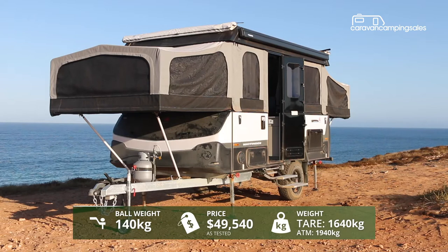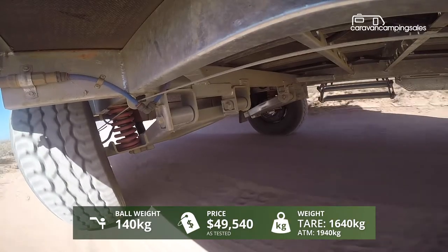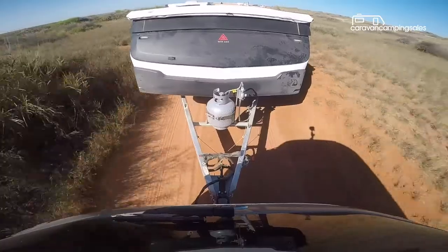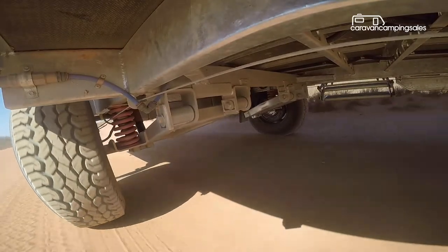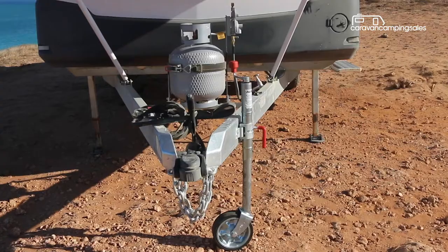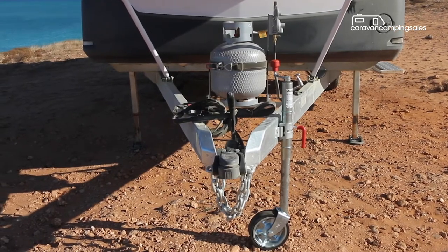The top spec Wayfinder Adventurer is just the thing for our coastal adventure, with its coil independent suspension, tough all-terrain tires, CruiseMaster DO35 coupling and body protection. It certainly rides the bumps well and does an okay job of keeping the dust from entering inside. One thing missing is a separate stone guard up front, but there's a wrapped all-protective coating to take the brunt of the stone chips.